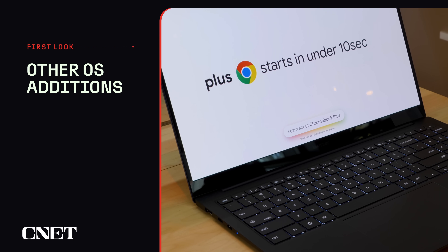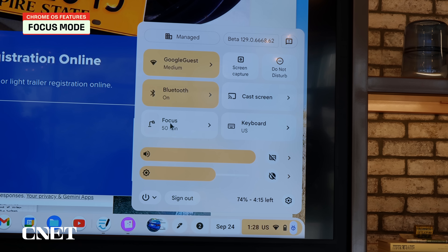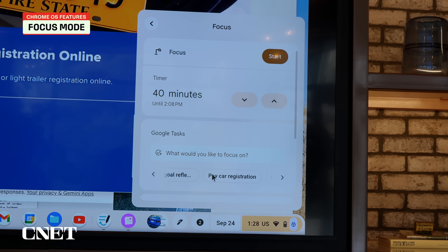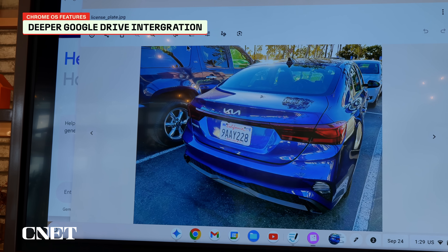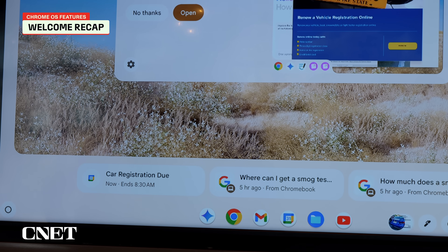There are a few other additions that you'll see in all Chromebooks, not just Plus models. The best one of those for me is the update to focus mode. It integrates with your Google Tasks list so you can pop it open, set the length of time you'll need to focus, select the task, pick sounds or music to help you concentrate, and also toggle on Do Not Disturb to shut off notifications. You'll also find more Google Drive integration in the Tote and launcher interfaces, and a welcome recap that shows you what you worked on the last time you were on the Chromebook.